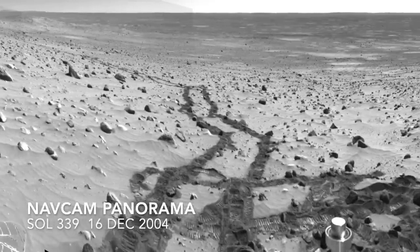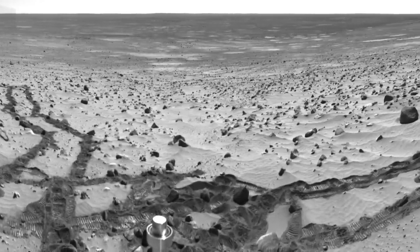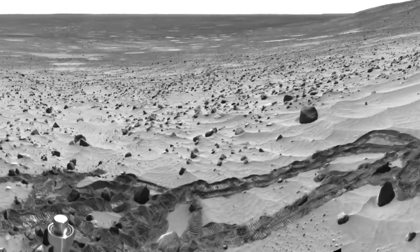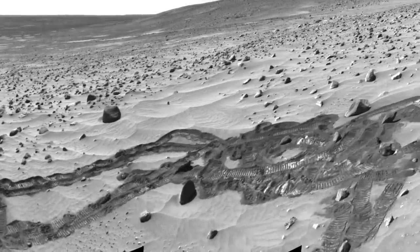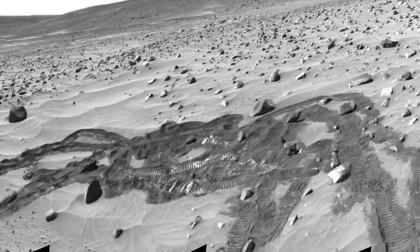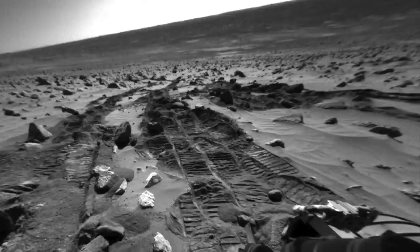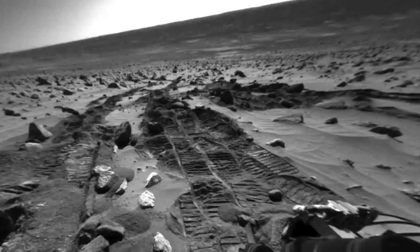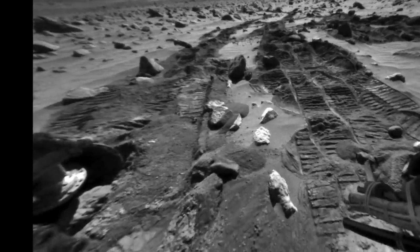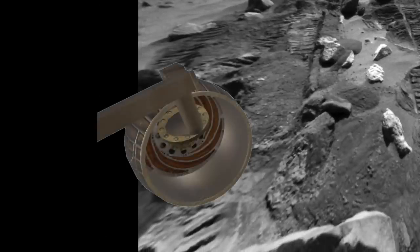Spirit was experiencing up to 95% slip on 15 to 20 degree slopes, covered in thick basaltic sand peppered with cobbles and boulders — not exactly rover-friendly terrain. It was in these conditions that Spirit picked up a rock. Here's the view from the rear haz cam, which is mounted close to the ground. The right rear wheel, which is open on the inside to save weight, scooped up a rock while in deep sand and stalled the motor.